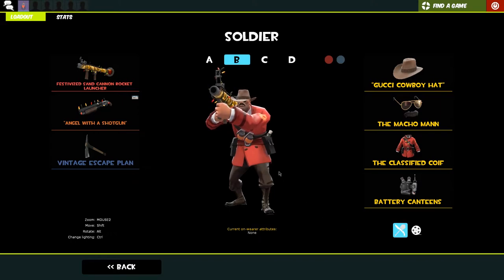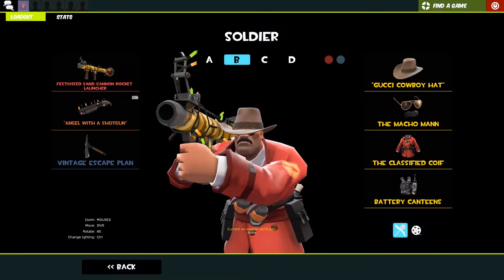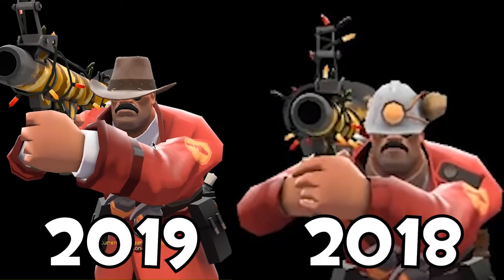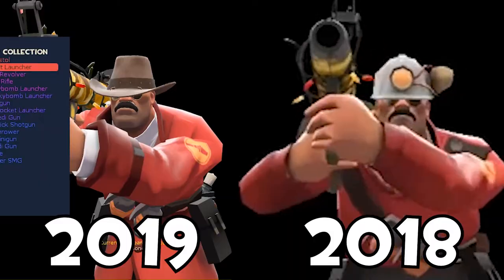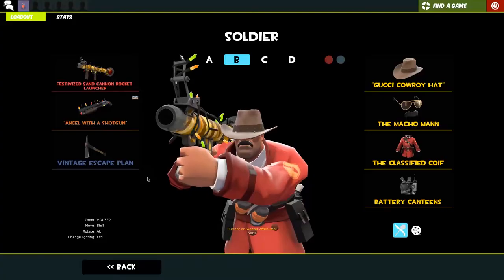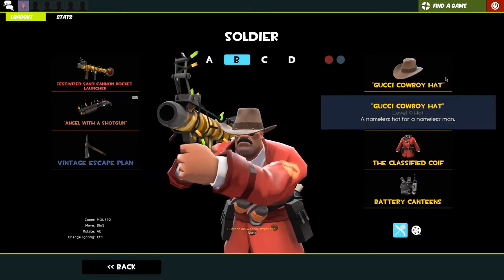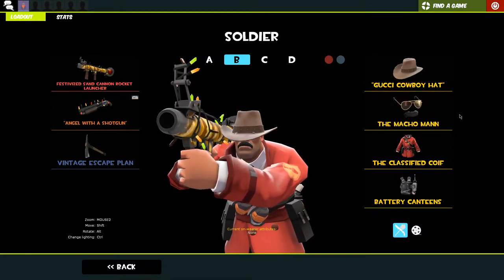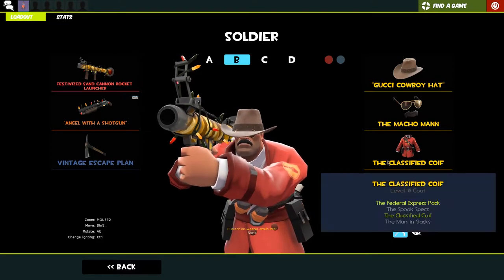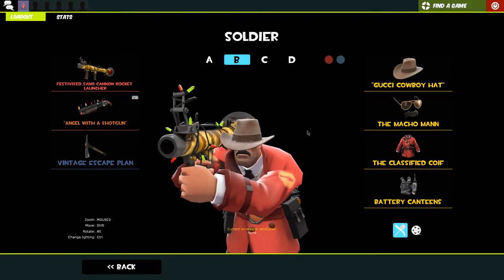That was a cosmetic that really came out of the blue for me - I didn't think I'd like it as much as I did, but then I got a strange version and was like 'we gotta use it.' This is my secondary loadout - effectively the same as the last one but with a festive sand cannon which I love. We've got the cowboy hat from Gucci - that's an old town road reference - for the Macho Man and the classified coif.